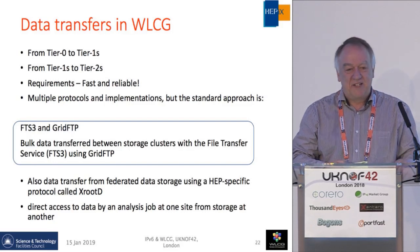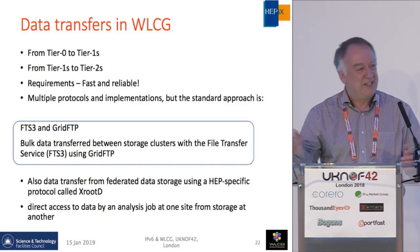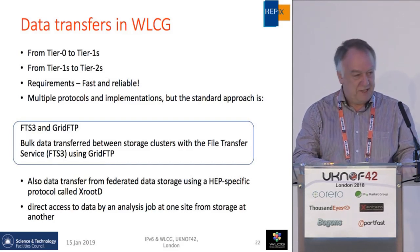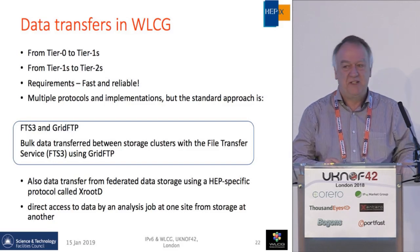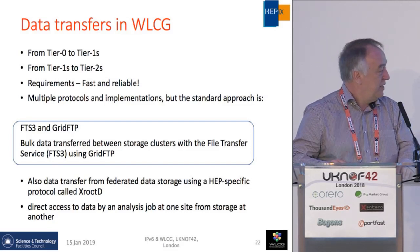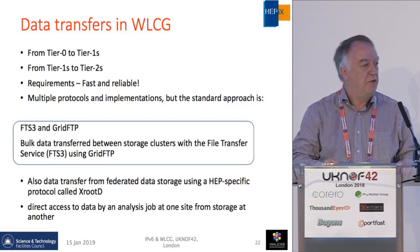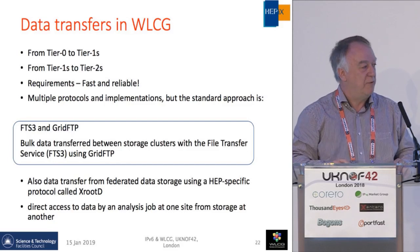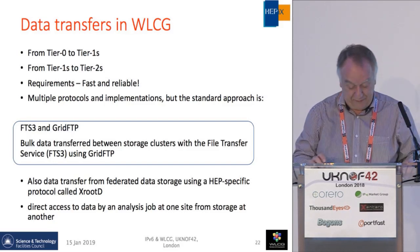We all know the standard problems of TCP/IP — if you don't get the buffer sizes and window sizes correct, and you need multiple channels to get high throughput. There has been a lot of activity over many years on how best to do it. Right now, the bulk data in WLCG uses FTS3 version 3 and GridFTP to transfer. We are now also realizing that the networks are so performant and reliable that we can actually run jobs in one area and open the remote data over the network — that's happening with a homegrown high-speed protocol called XRootD.